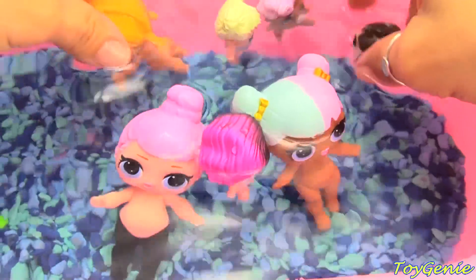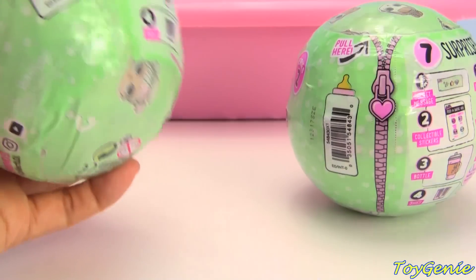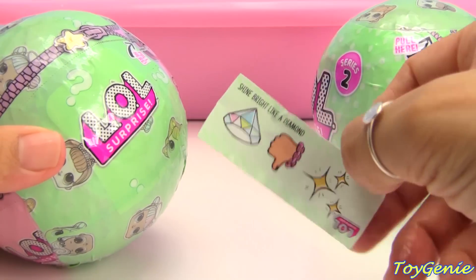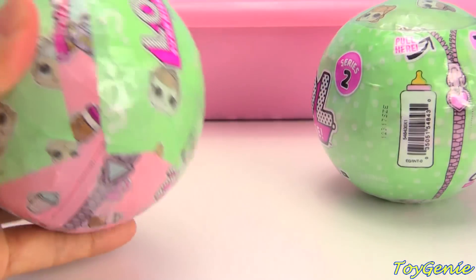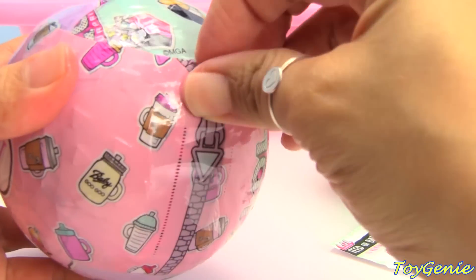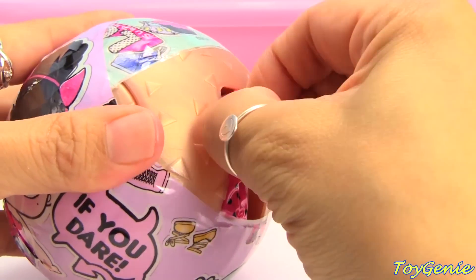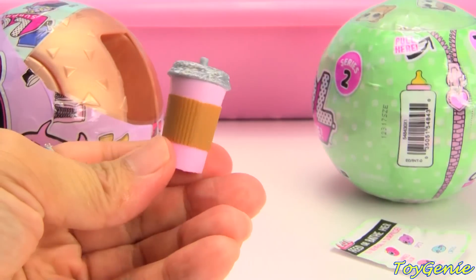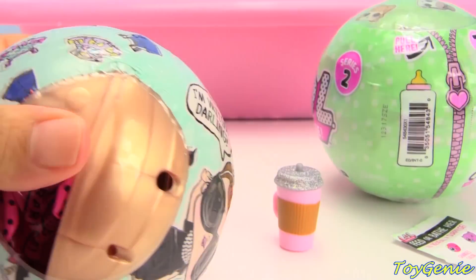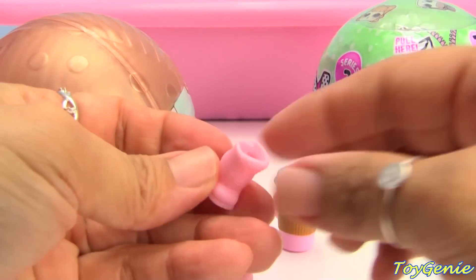Now let's take a look and see who will join us. Here are our other LOL dolls — let's open these up to see who will join them. Our first one is Shine Bright Like a Diamond. Here's our collector sticker. What else? We have a glittery bottle. We have those really high boots.